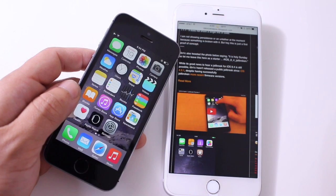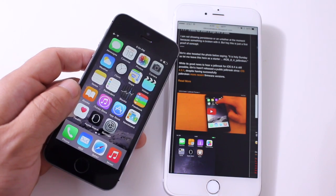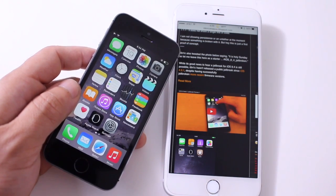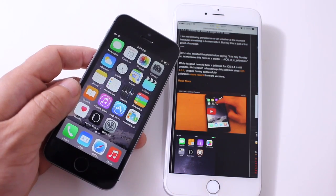Number two, I want to talk about the downgrading process with TinyUmbrella and saving your SHSH Blobs. If you don't know what I'm talking about or you're new to jailbreaking, more information will be in the video description. In that video I go more in-depth explaining what SHSH Blobs are, and it's very important that you save them now so you can downgrade in the future as well.